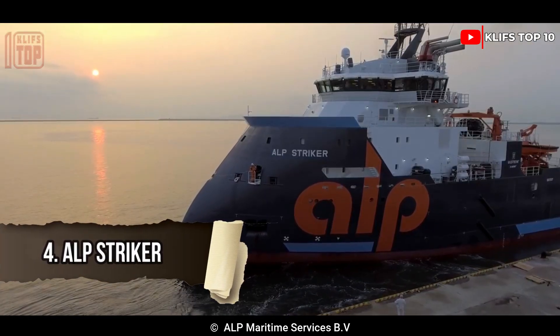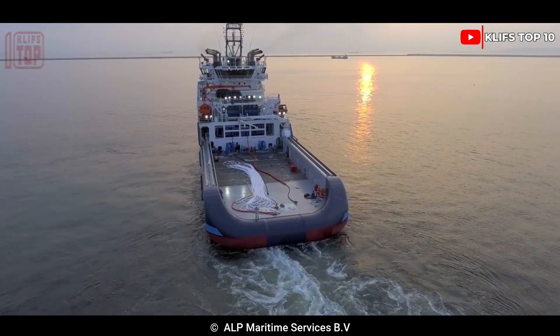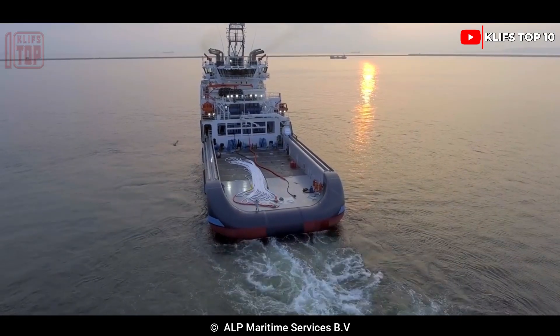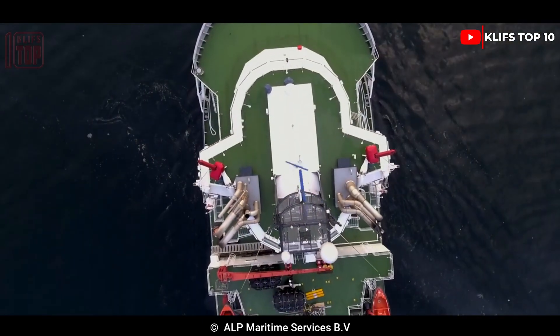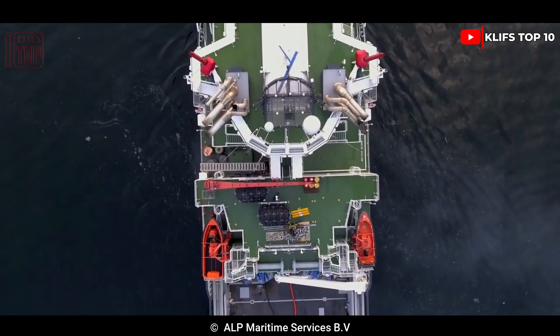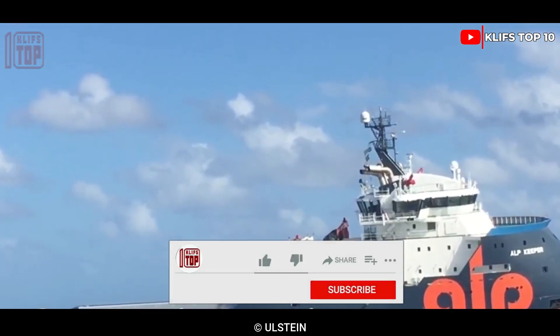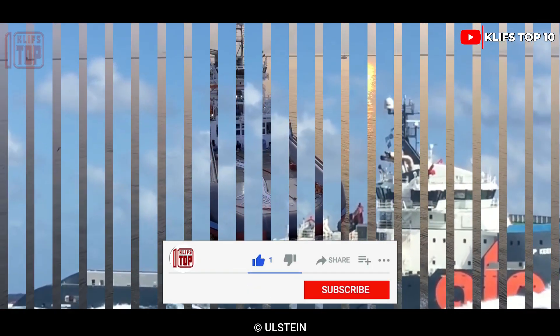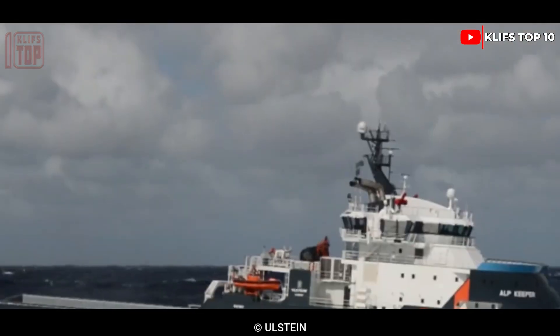Number 4: ALP Striker. It is an anchor handling vessel designed to haul big constructions like oil rigs, and it was built in Japan in 2016. It has enough fuel to pull at maximum capacity for 45 days. Its length is 89 meters, width is 22 meters, and depth is 8 meters. 35 people may fit inside, and its gross weight is 5,900 tons.